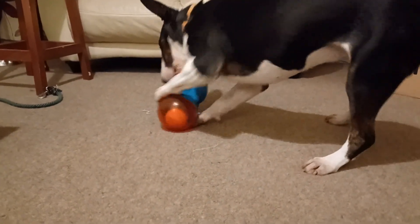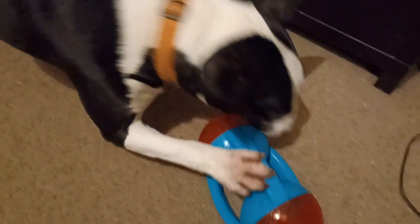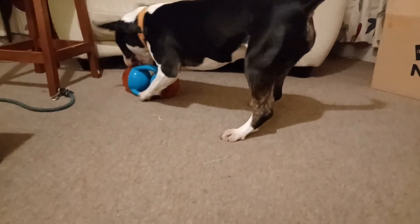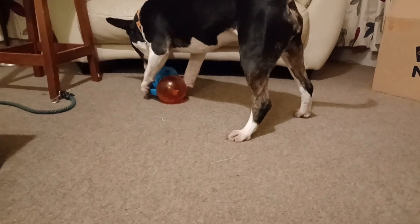I don't know what it is about these things — probably the squeaker. It's quite good because she gets her foot stuck in it and then needs to try and get her foot out. Seal of approval from Winnie.